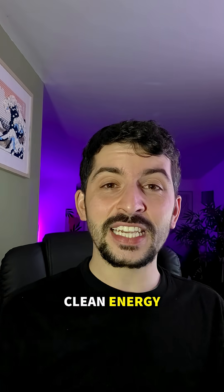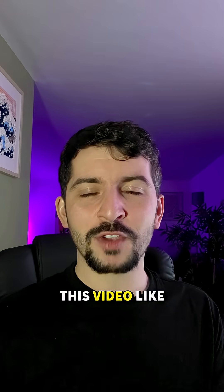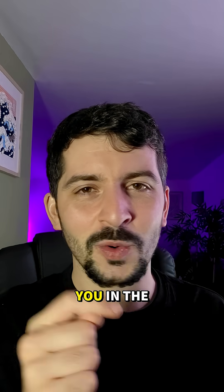The future of clean energy might be hiding in the most ancient, quiet places beneath our feet. If you enjoyed this video, like, comment, share, follow, and I'll see you in the next one.